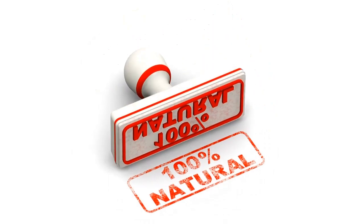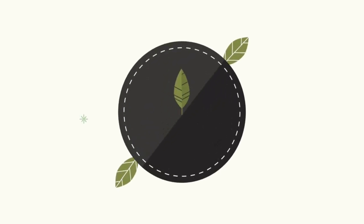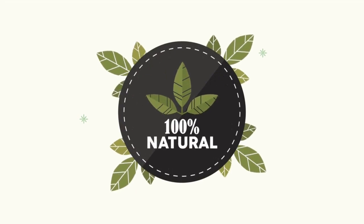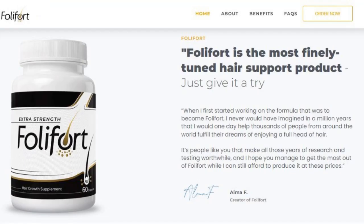Here are the benefits of Foliford. It nourishes the hair follicles and decreases the production of DHT. It prevents hair thinning and balding effects. Foliford can improve your hair color and appearance, and apart from supporting hair regrowth, it can improve your general health as it improves blood circulation. By consuming the supplements, you are not only helping to restore your hair but also working to boost your overall health.